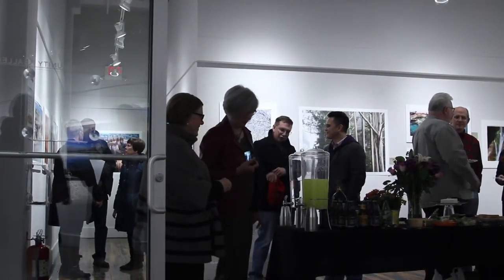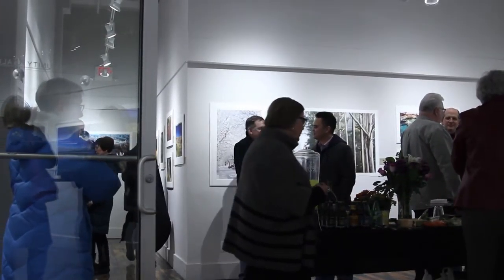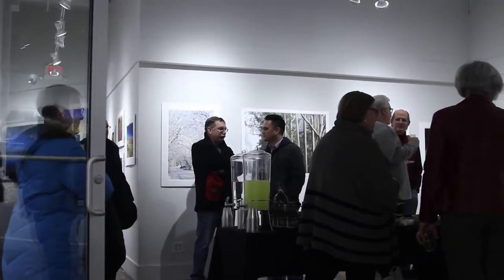On February 27, 2015, the center hosted a gallery opening event celebrating the debut of Roger Baer's photography exhibit, which will be open through April 11.